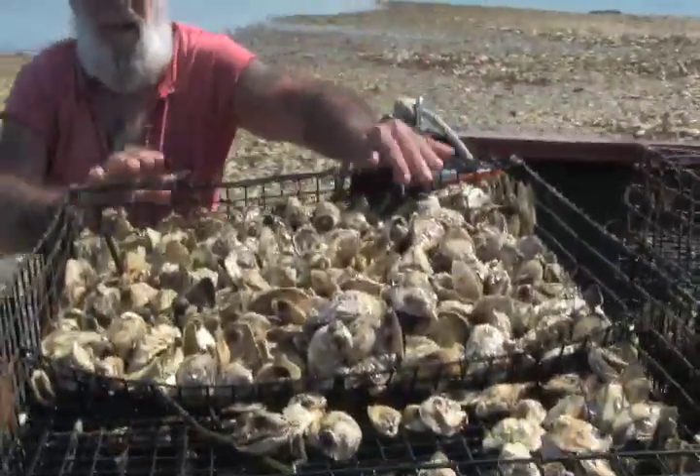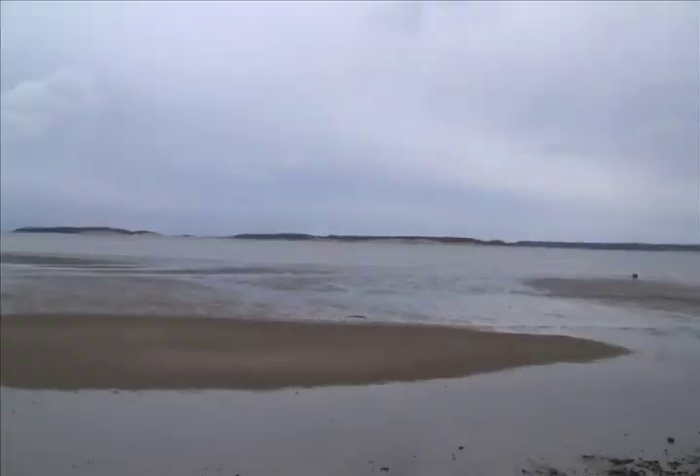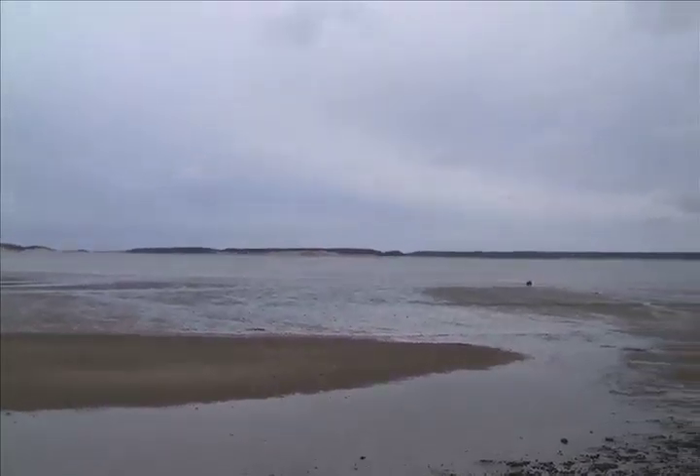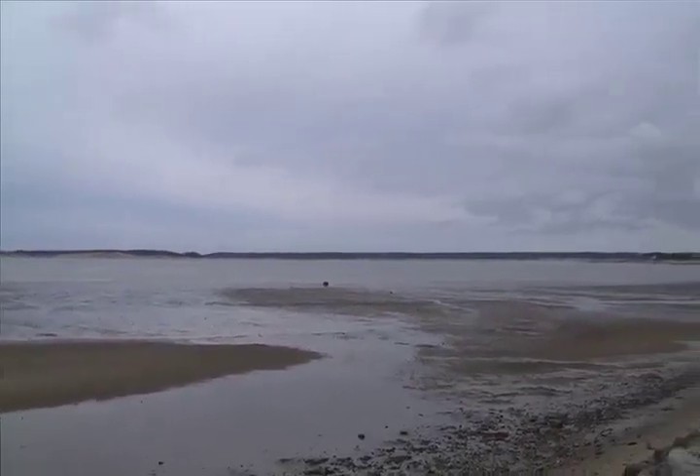But although oysters are plentiful in Wellfleet, there's a major part of the oyster's habitat that's missing: the reef. In their natural state, oysters fuse together — they cement one to the other — and actually form a matrix structure which is quite solid. These reef structures, which can grow to be six feet deep or more, play a crucial role in the marine ecosystem.